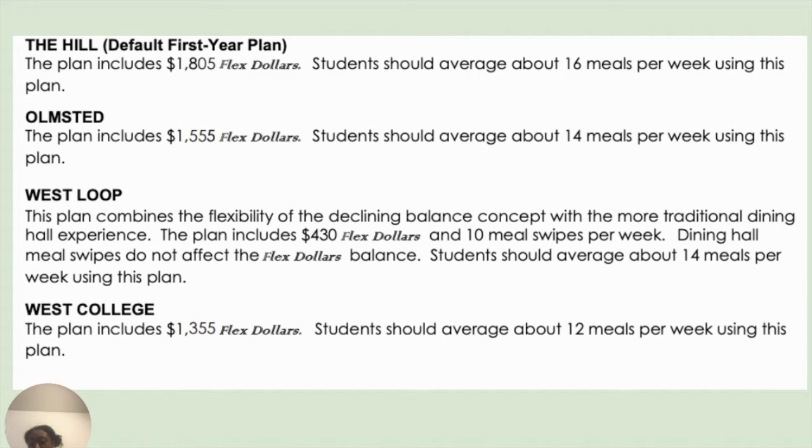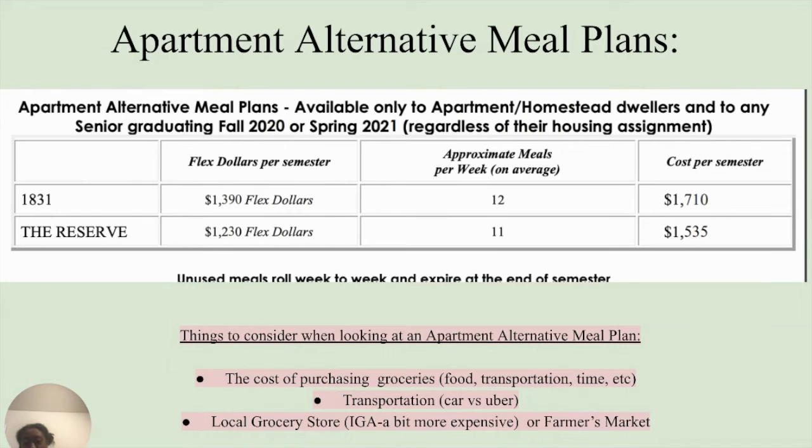One thing to keep in mind when you're spending your meal swipes on food is to be aware of splurges and to think ahead of time. For example, eight dollars at Curtis or Hoffman goes a long way as both dining halls are all-you-can-eat, while eight dollars at Slater, the Nest, or the coffee shop might just be one item.